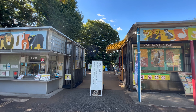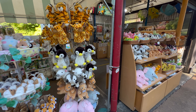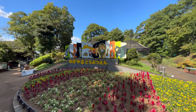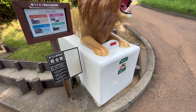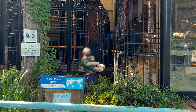We start at JR Sakuragichō Station — not that side, this side. South gate, west exit. Go down the escalator and stroll through the underground walkway. From here, follow the Dobutsu-en Dori, pass by the Yokohama City Central Library, and go straight up the road.